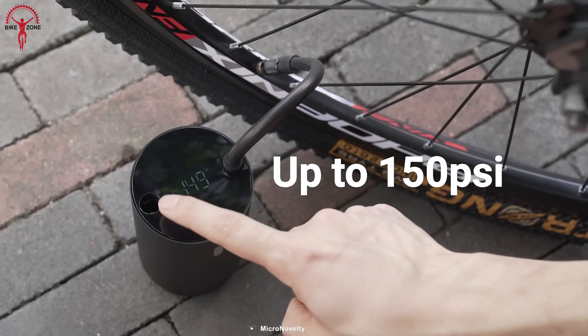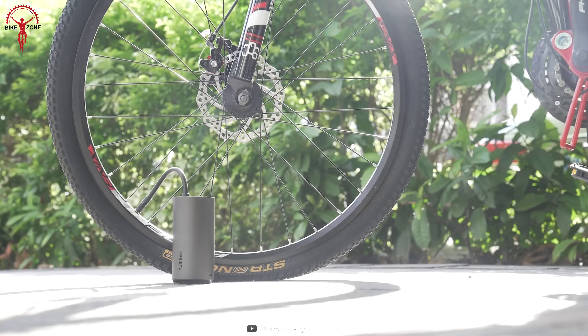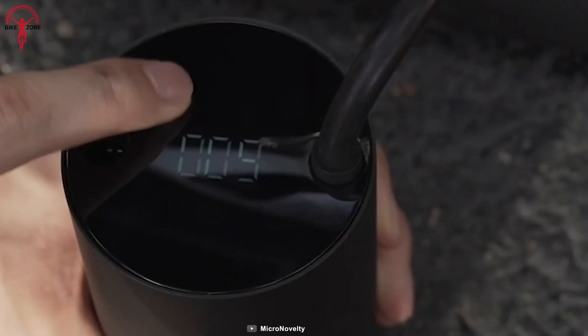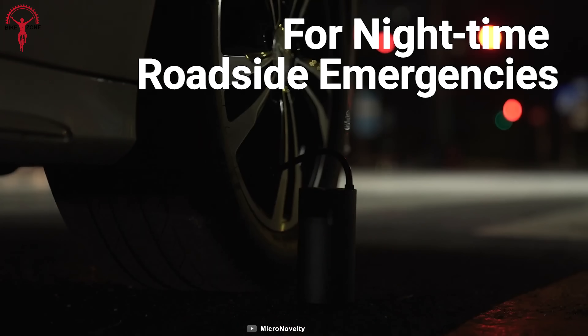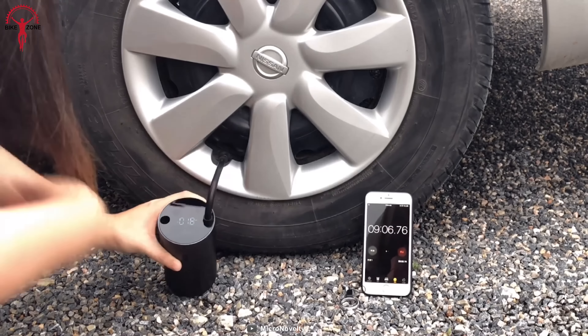With its ability to deliver up to 150 psi of pressure, you'll never be caught stranded with a flat tire again. The LCD indicator gives you precise readings and you can even read the real-time pressure easily in the dark. No more guesswork or fumbling around in the dark.